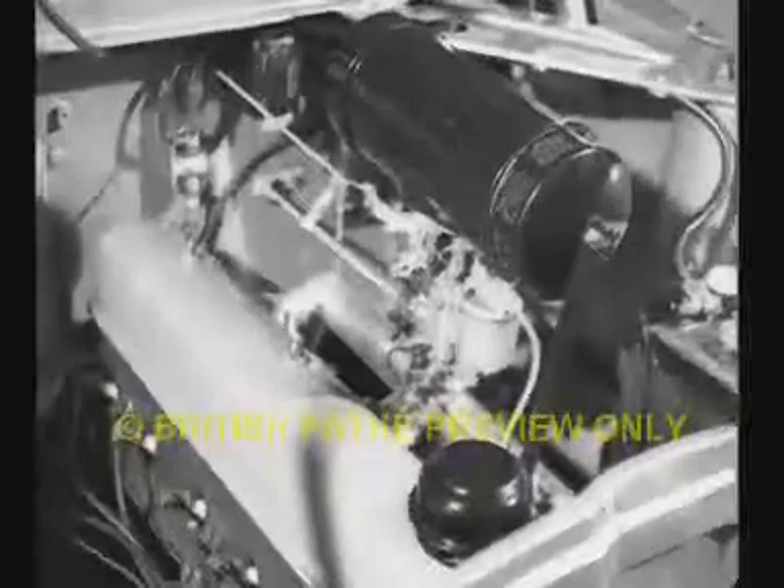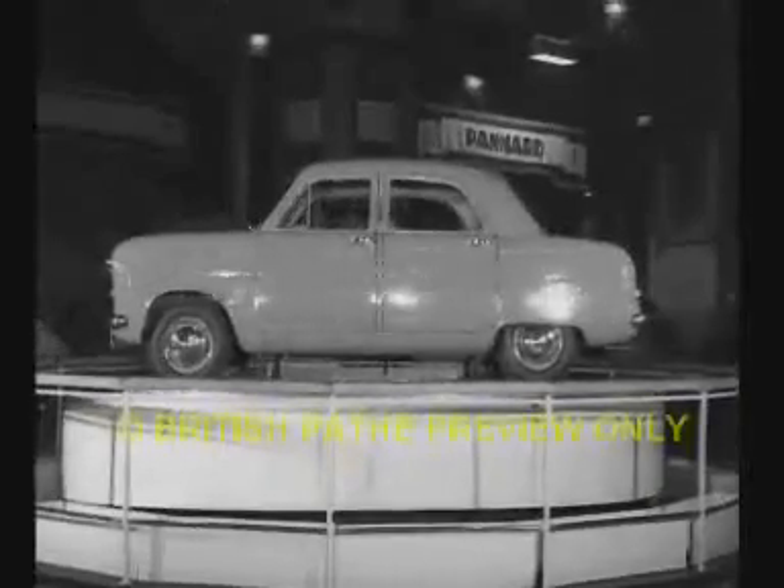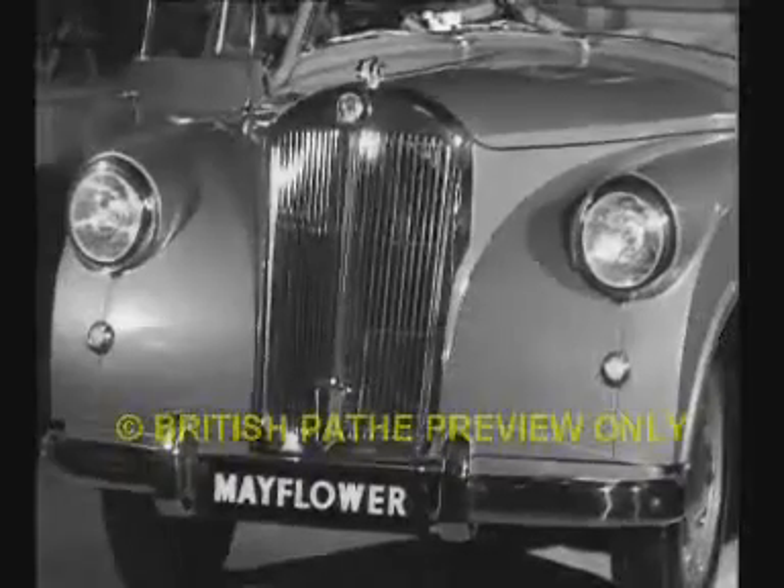Ford's feature this year is the over-square design. Here's the Zephyr 6 with the lid off to show you the works. And here's the console with most of Big Brother's good points. Try and feature the Mayflower — and that name's a good start-off for the American market, isn't it? So you can see the dashboard, the wheel spokes are off-set.